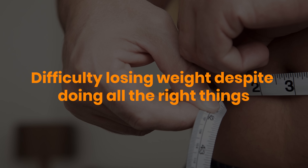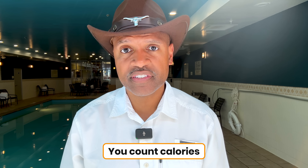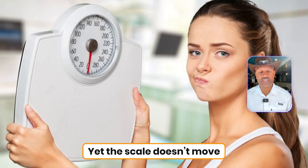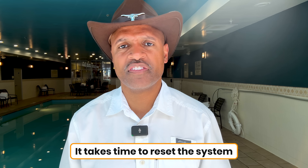The sixth sign is frustrating for almost anyone who deals with it: difficulty losing weight despite doing all the right things. You count calories, you exercise, you eat healthy, and yet the scale doesn't move. Why? Because if insulin is high, fat is locked inside your fat cells like money inside a safe with no key. No matter how hard you try, your body won't have access to that fat for fuel. And there's a surprising detail: sometimes even people who go low carb or keto don't lose weight right away if they're very insulin resistant. It takes time to reset the system.